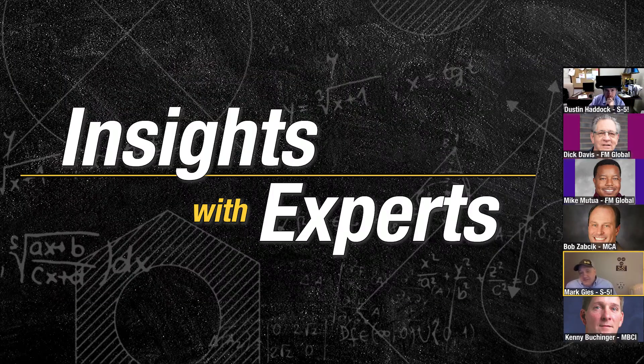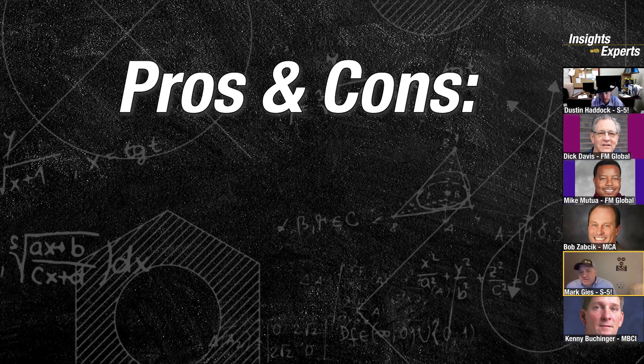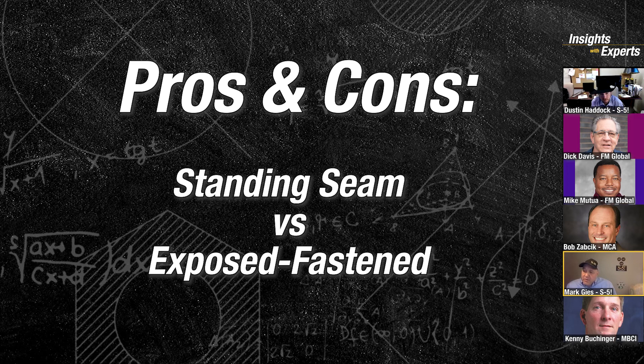Also with me, as with a lot of these webinars, is our own Dustin Haddock. Thanks Mark. I'm looking forward to this topic — we've got the who's who in the wind world, so it should be a fun topic to go over. I think I want to start things off by getting back to the basics: what are the pros and cons between what we call an exposed fastened roof — where you can see the fasteners on the roof — versus a standing seam roof? What are the major advantages and disadvantages of a standing seam roof?